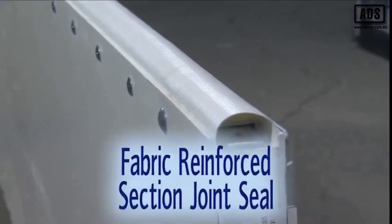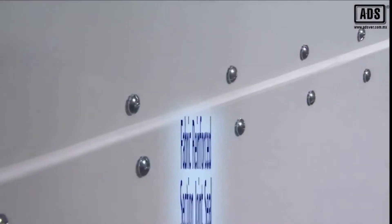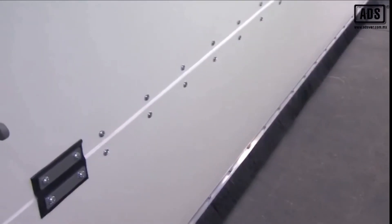There is a fabric reinforced section joint seal between each door panel. The reinforced joint seals provide long life while dramatically reducing air infiltration to the building's interior, aiding in thermal efficiency.